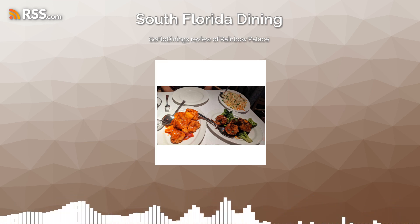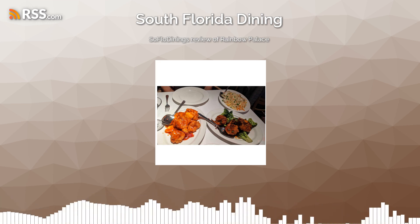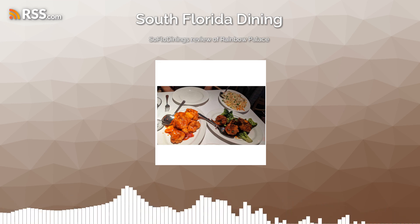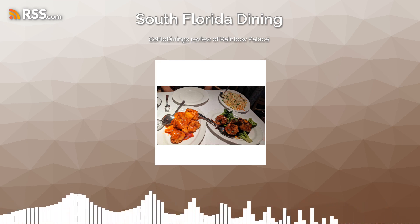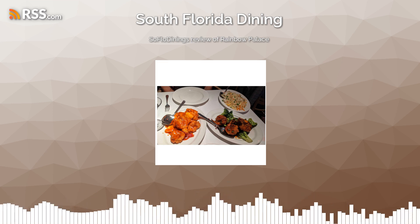Basically, we looked for traditional Chinese food. Most places we ordered the same thing — the fried rice, Kung Pao chicken, stuff like that. So this is the last stop. This is Rainbow Palace, located in Fort Lauderdale.